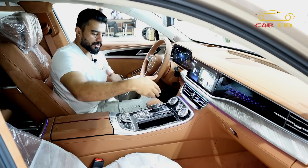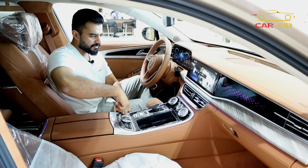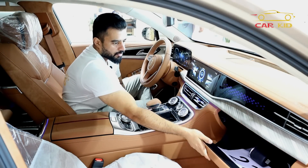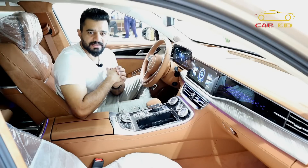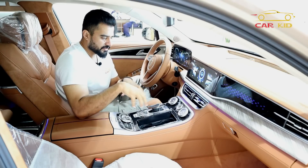The center console has compartments, cup holders, and a touchpad mouse for controlling navigation. There are also center console buttons, wireless charging, and a glove compartment. The interior overall is very Bentley-like — I have experienced a Bentley Continental and this interior quality is genuinely good.